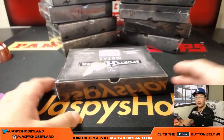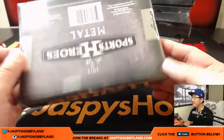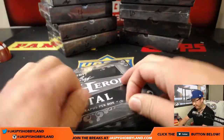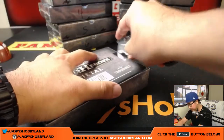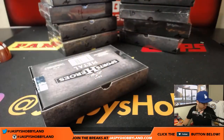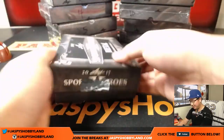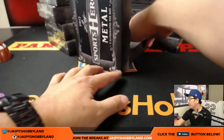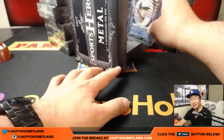We already have another one in the store, folks, so if you want to get that going, let's go for it. There's box two — five autographs per box. If you look on the website jazbeeshobbyland.com, you'll be able to see the Leaf sell sheet so you can get an idea of what to expect from this set. Looks like some solid names in there, and maybe some other random names you may not usually see too often, which I think is also cool.